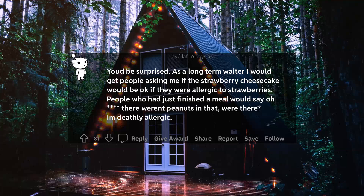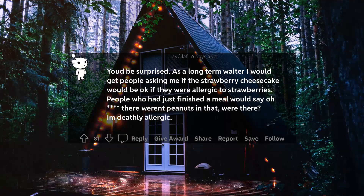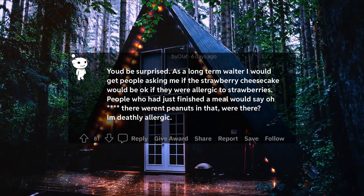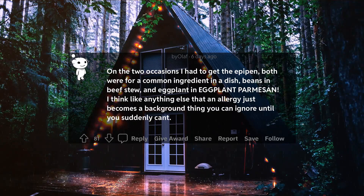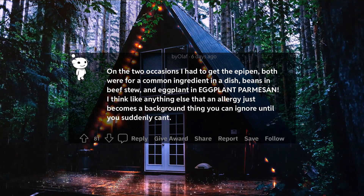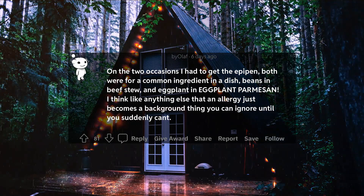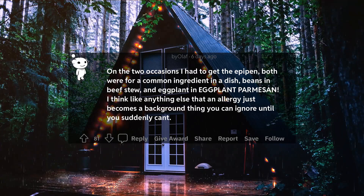As a long-term waiter, I would get people asking me if a strawberry cheesecake would be okay if they were allergic to strawberries. People who had just finished a meal would say, 'Oh, there weren't peanuts in that, were there? I'm deathly allergic.' On the two occasions I had to get the EpiPen, both were for a common ingredient in a dish — beans in beef stew, and eggplant in eggplant parmesan. I think like anything else, an allergy just becomes a background thing you can ignore until you suddenly can't.